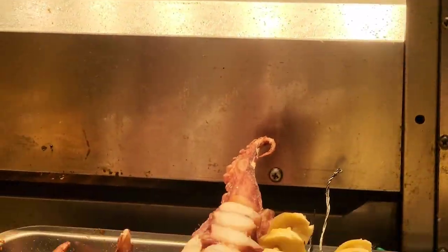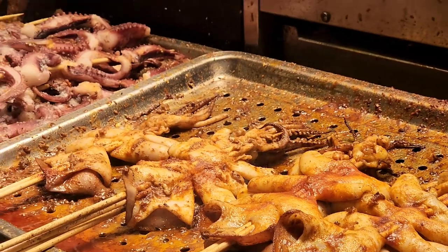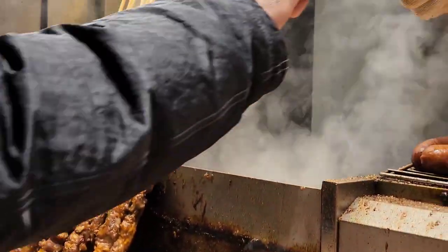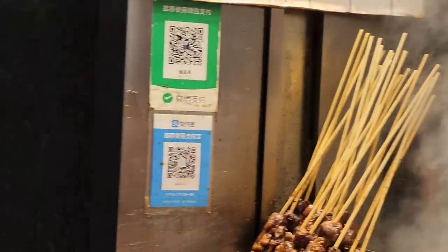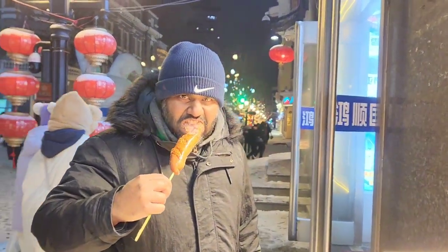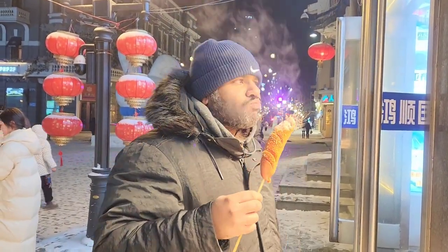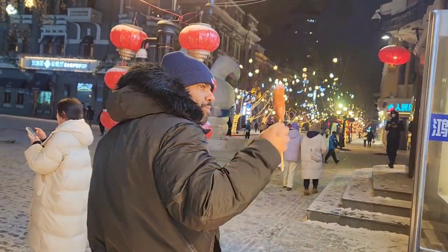Can't wait — let's see what he has to offer. There's also octopus and squid on offer. My sausage is ready — I'm gonna take a bite. It's hot, but it's perfect food for the cold winter in Harbin. Delicious!